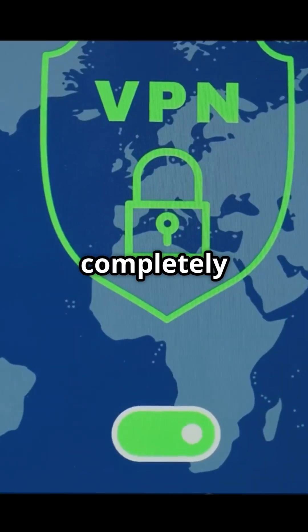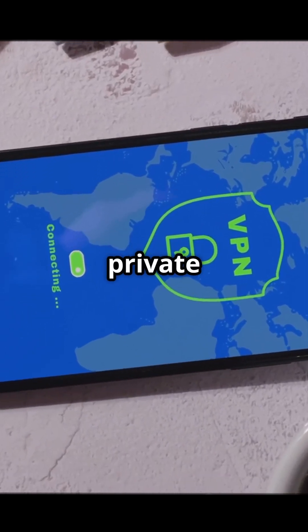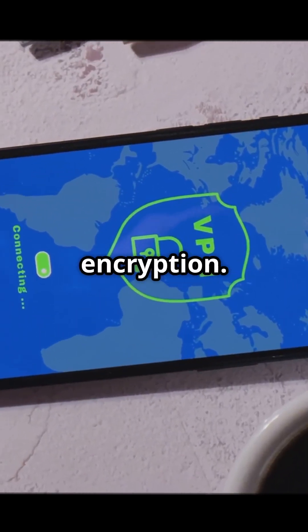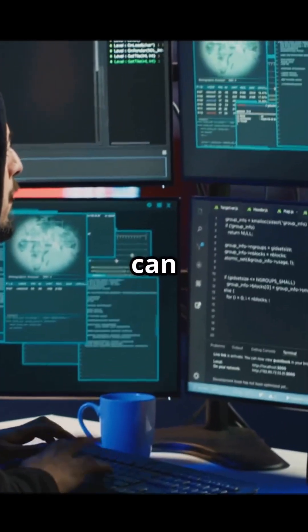So your location is completely hidden. Before your data leaves your device, the virtual private network scrambles it using encryption. That means no hacker, no Wi-Fi spy, no one can read it.